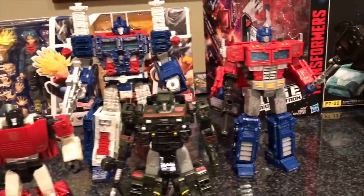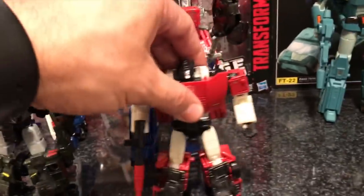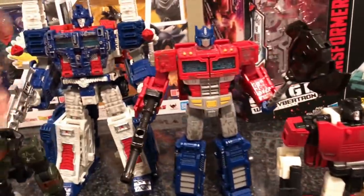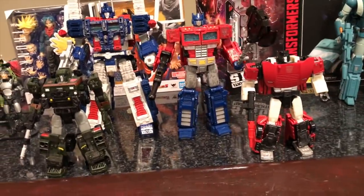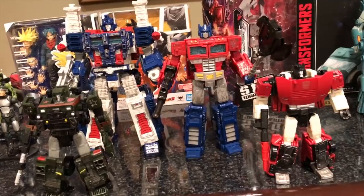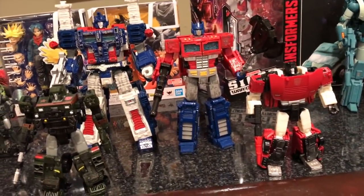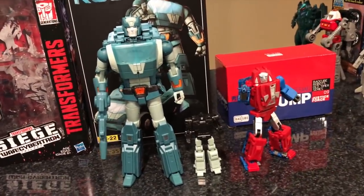Let's do the first comparison: here is Optimus Prime with Ultra Magnus, Hound, and Sideswipe — a little group shot. That is so awesome. I'm looking forward to getting Prowl and Ironhide to join this Siege lineup, but I'm really, really happy with what I have right now. This is fantastic.